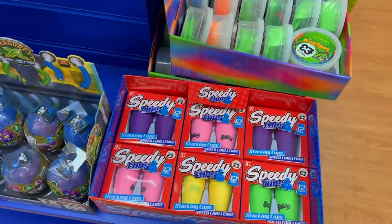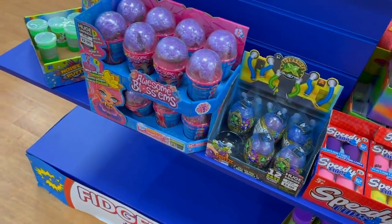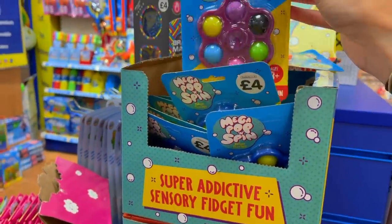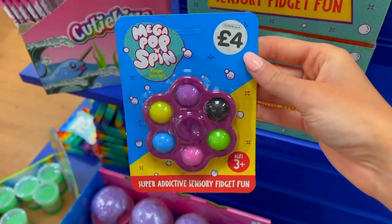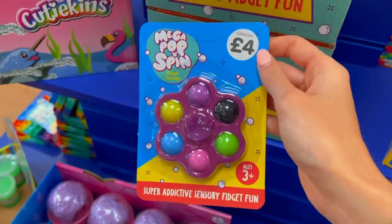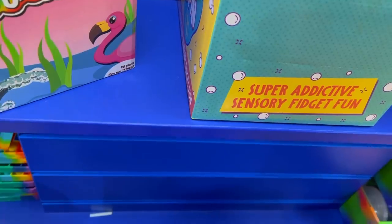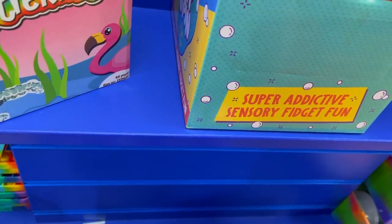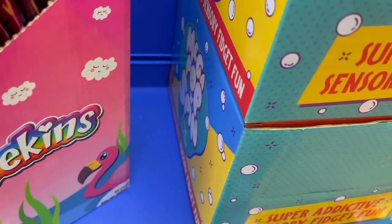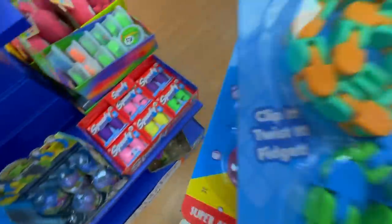I feel like half of this stuff isn't actually fidgets - how are cups fidgets? But wait - these magic pop and spin ones look awesome! I'm definitely getting one of these. They don't do pink so I'm going to have to go with purple. I'll grab these two because we need to get to the vending machines now and find some mystery stuff.